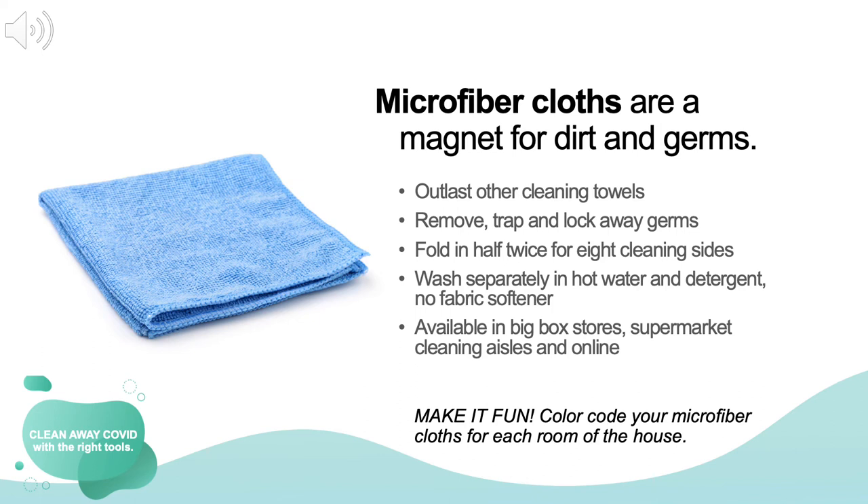Microfiber cloths are the next tool you need to clean away COVID. These cleaning superheroes are a magnet for dirt and germs. They outlast other cleaning cloths and contain tiny fibers that remove, trap, and lock germs away. Before using them, fold them in half and then half again, which will create eight sides for cleaning. Microfiber cloths are easy to take care of and can be washed hundreds of times, making them an economical choice. They are widely available in big box retail stores, supermarket cleaning aisles, and online. When laundering, wash them separately with hot water and detergent — don't use fabric softener or dryer sheets, which can destroy their effectiveness.